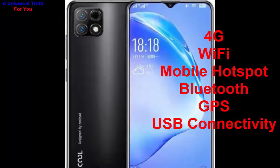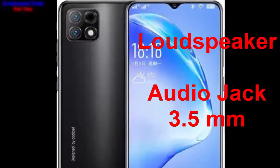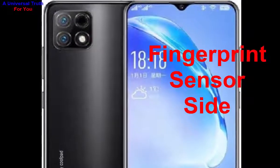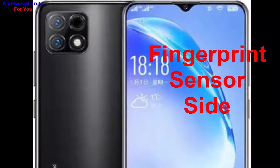For multimedia features it has a loudspeaker and a 3.5 mm audio jack. For special features, it has a fingerprint sensor positioned on the side of the smartphone, plus other sensors like light sensor, proximity sensor, accelerometer, and more.